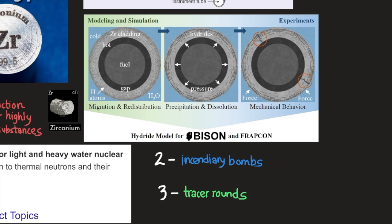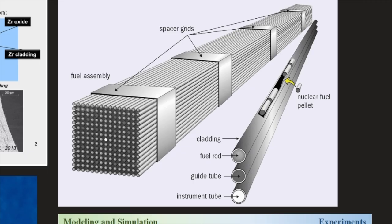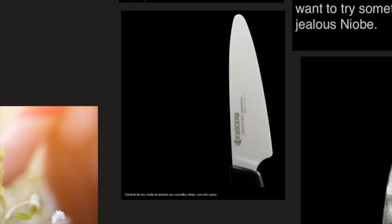Here we have an image of zirconium being used for the cladding. We can see the gap, the water (H2O), the hot and cold zirconium cladding, and the uranium fuel rod. If you're interested in learning about the element uranium and fuel rods, I mentioned that in the uranium video — though that's for educational purposes only. I'll leave a link in the description below. So zirconium is used for the outer part as cladding.